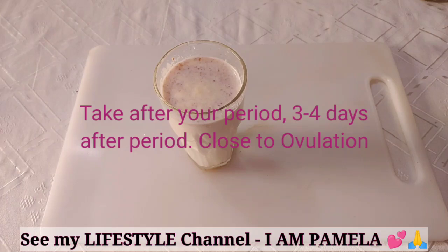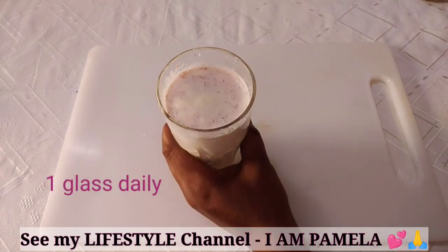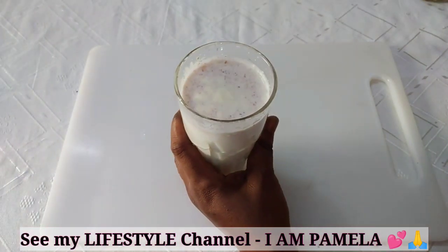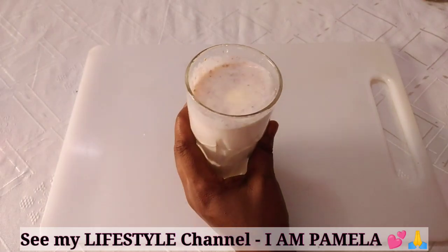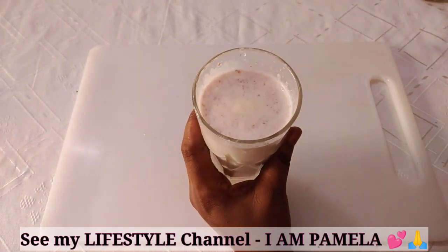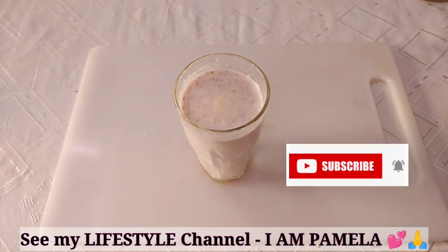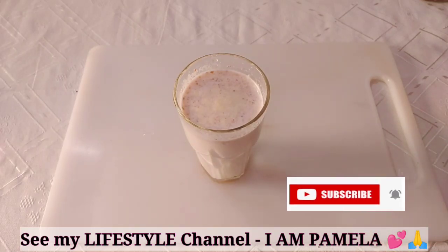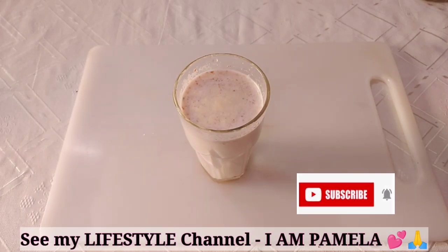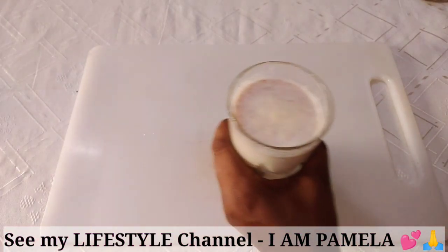And you will get pregnant very easily with no side effects. This is so yummy — very rich. You have to take it one glass cup once daily, 3 to 4 days after your period. Start taking it once daily, then the next day and the next day. When it's close to your ovulation, you just have to stop. If you find this video helpful, give it a thumbs up. If you have not subscribed yet to my channel, you can do so by hitting the red subscribe button. Turn on the bell as well so you get notified when I upload videos. I'll see you in my next video.